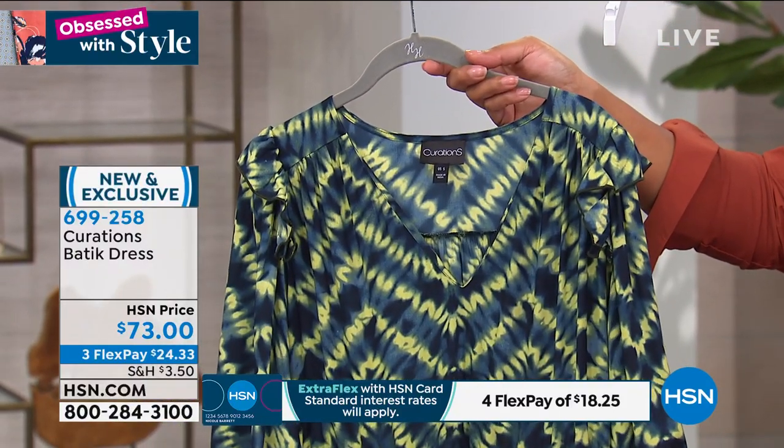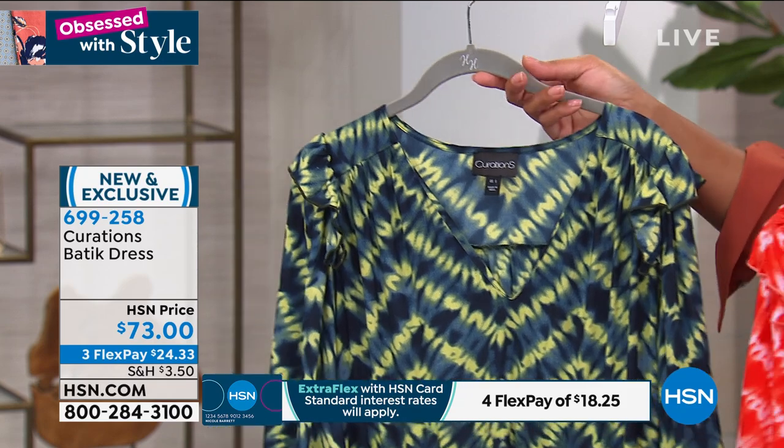Extra small to 3X. 699258 is your item number. I don't know how you're going to choose.